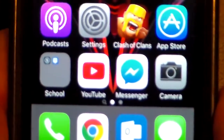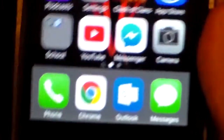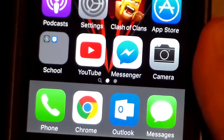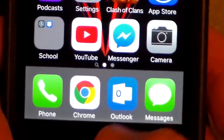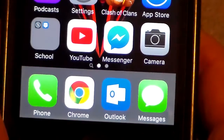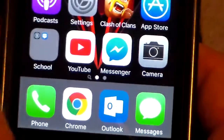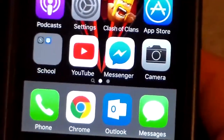YouTube app — I think you guys know what that is. Facebook Messenger. Camera. Then we got the phone. And then Messages, which is also iMessage. Google Chrome — I just started using this instead of Safari and I actually really like it, I think it's actually faster. And then another app you guys are probably surprised about is Outlook. I really like this app — it's way better than the stock Apple Mail app, and I don't really like the Gmail one on iOS, so Outlook is actually really nice. I really think you guys should check that out.